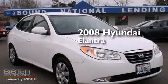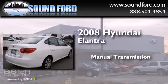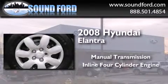This is a 2008 Hyundai Elantra. This four-door sedan has a manual transmission and an inline four-cylinder engine.